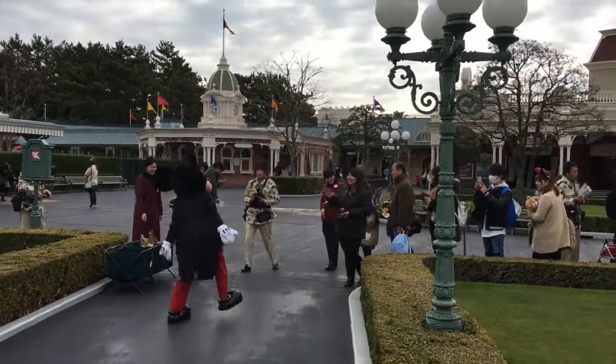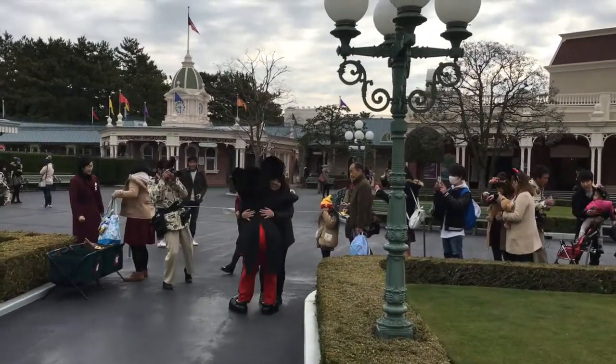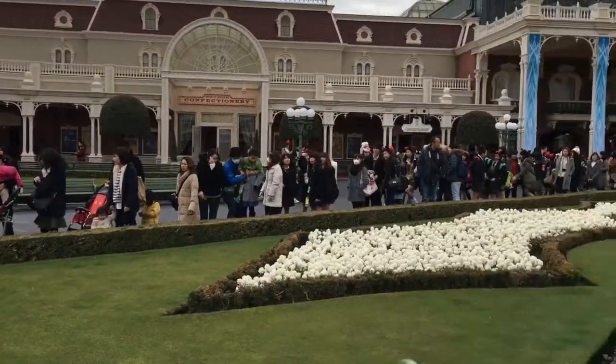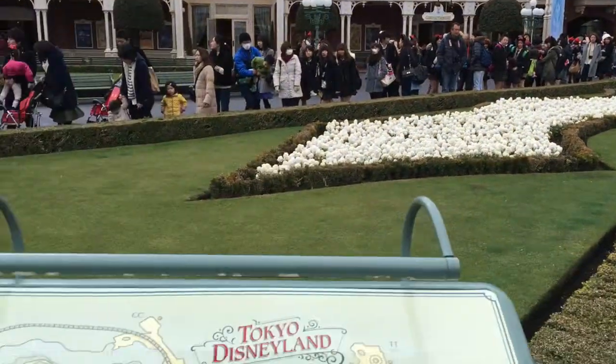The first character of the day is Mickey! Look at him, he's so excited. I'm excited. Look at all these people lining up just to get a view of Mickey.